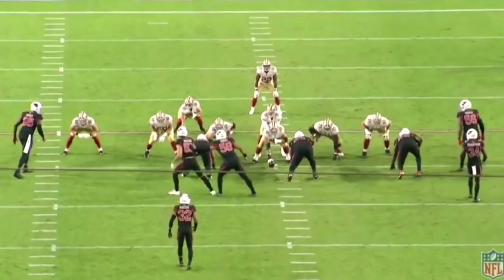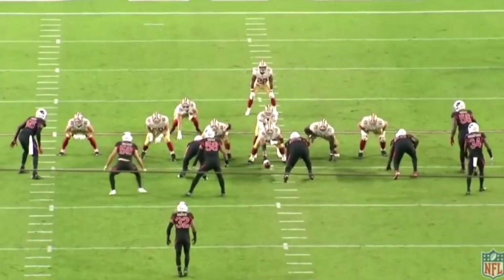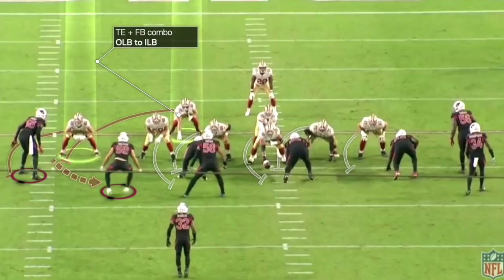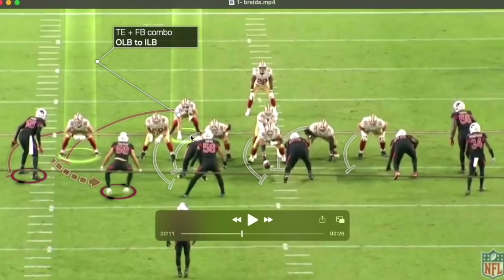For context, we really have to understand the Niners' bread-and-butter concept: 18-19 Zorro, which is basically an outside zone variant. The main feature of Zorro is the double-team on the edge player — the tight end and fullback double-team this edge player. The tight end is responsible for the outside shade while the fullback takes the inside shade, and they're going to double to secondary support. This role is interchangeable — they've had Ross Dwelly, Kyle Juszczyk, Raheem Mostert, Jeff Wilson, and even wide receivers do it.